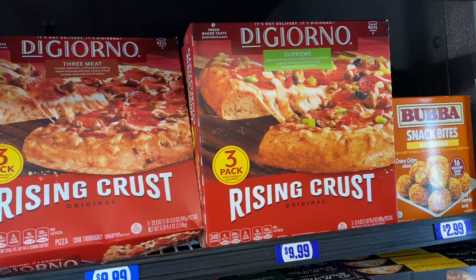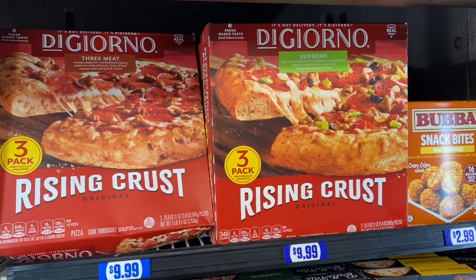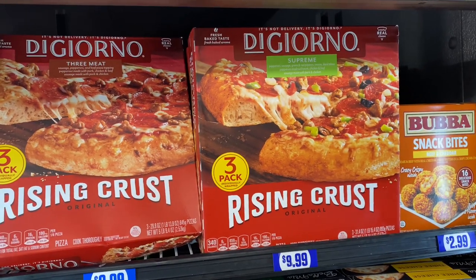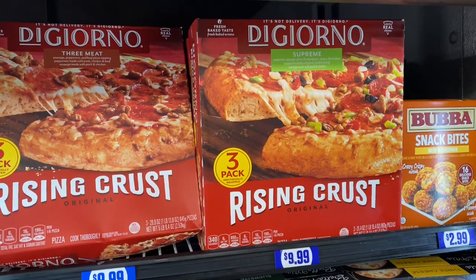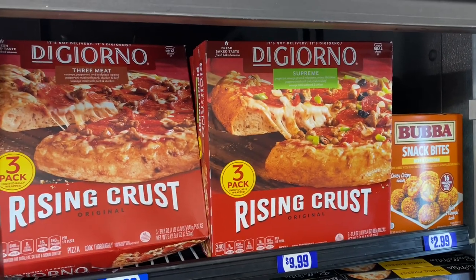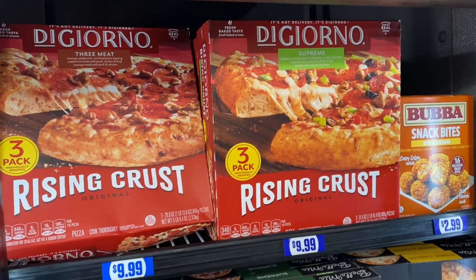They also have the Rising Crust DiGiorno pizzas — this is the three-pack for $9.99. You do get three in here, so it comes out to about $3.35 each. Not bad! You guys let me know in the comment section if this is actually a good deal for three pizzas.